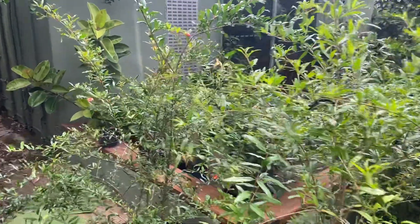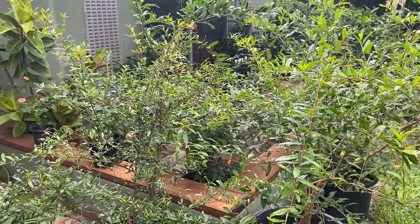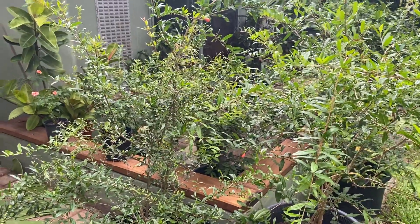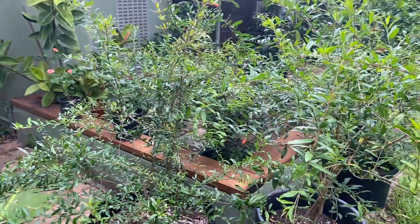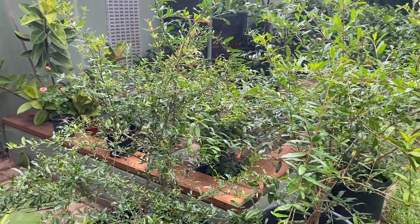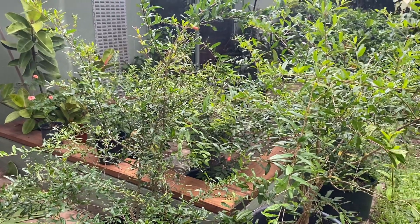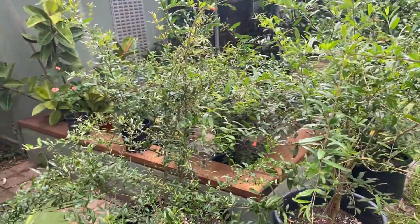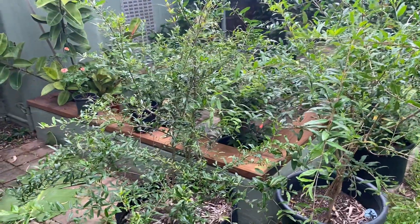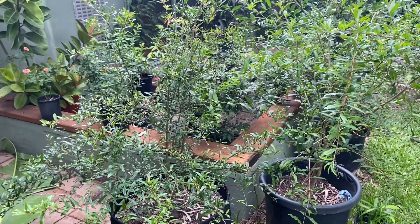Hey guys, welcome back to the channel Picnic Patch. I just thought I'd do a little video this morning on my black pomegranate that I've got growing in a pot. For those of you who don't know, I've just started this channel — I'm located on Magnetic Island, which is roughly eight kilometers off Townsville in North Queensland, Australia.